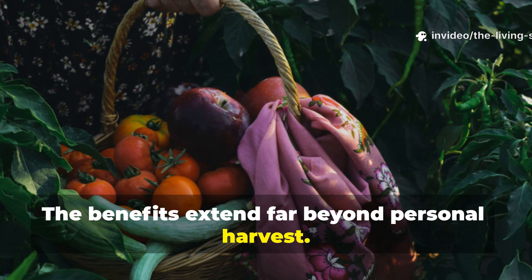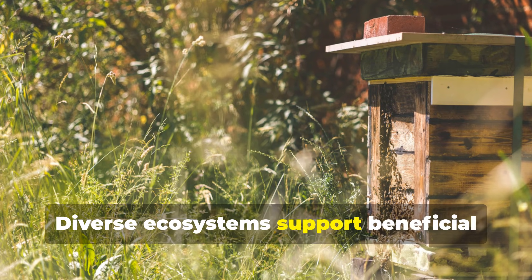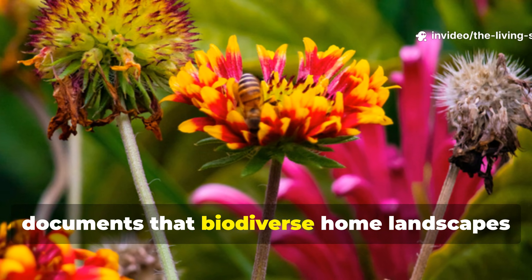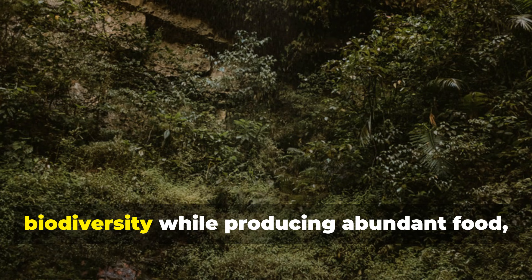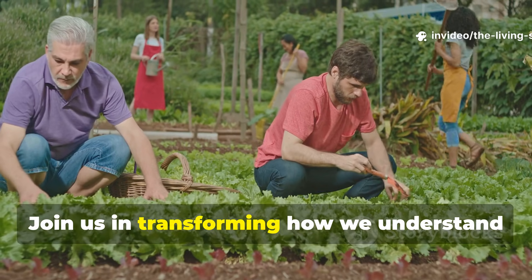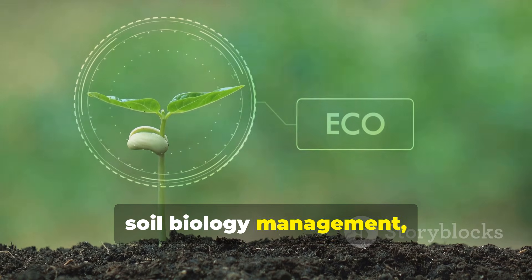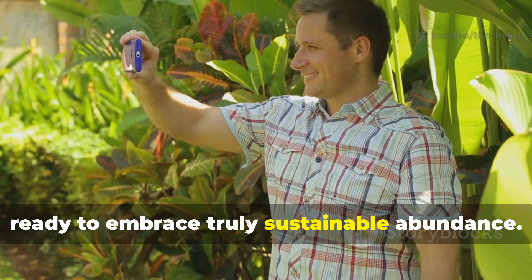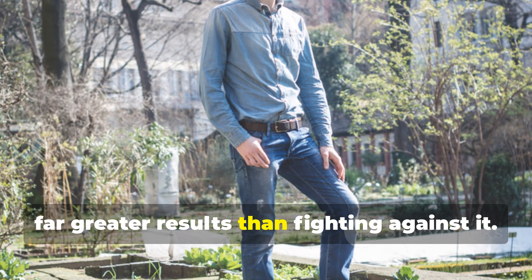The benefits extend far beyond personal harvest. Dense plantings sequester atmospheric carbon at rates matching or exceeding natural forests. Diverse ecosystems support beneficial insect populations, contributing to landscape-scale pollinator health. Research from the Xerces Society documents that biodiverse home landscapes support 50% more pollinator species compared to conventional yards. Your food forest becomes a refuge for biodiversity while producing abundant food, demonstrating that human needs and ecological health complement rather than compete. Subscribe to the Living Soil Lab for more detailed tutorials on guild design, soil biology management, and perennial crop selection. The food forest revolution begins in backyards like yours, proving that working with nature produces far greater results than fighting against it.